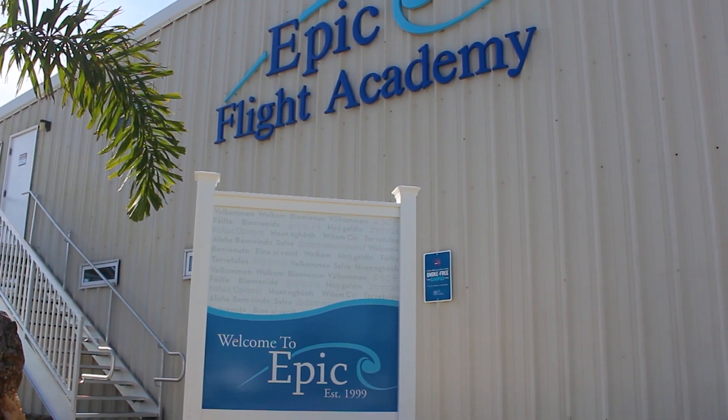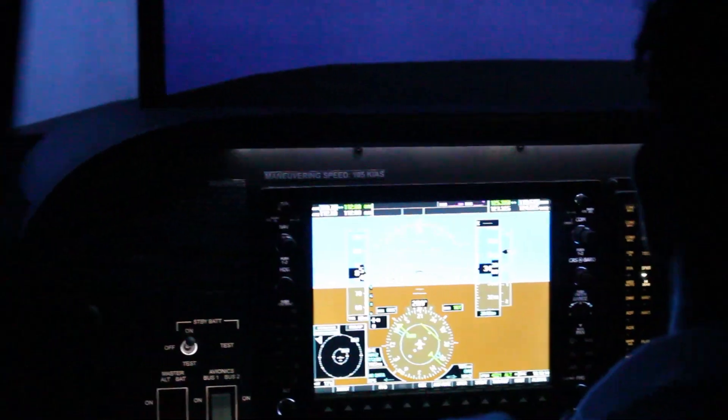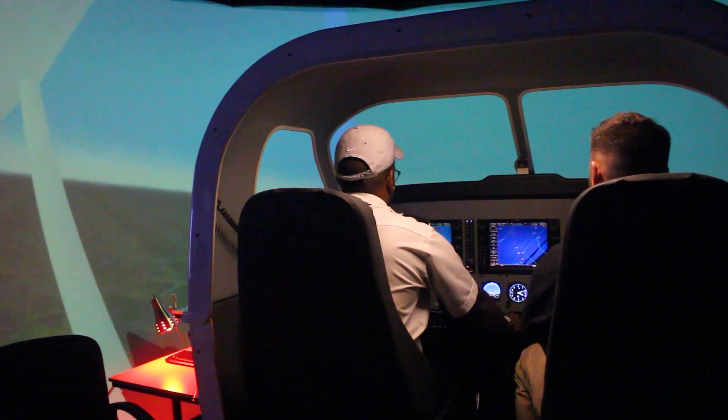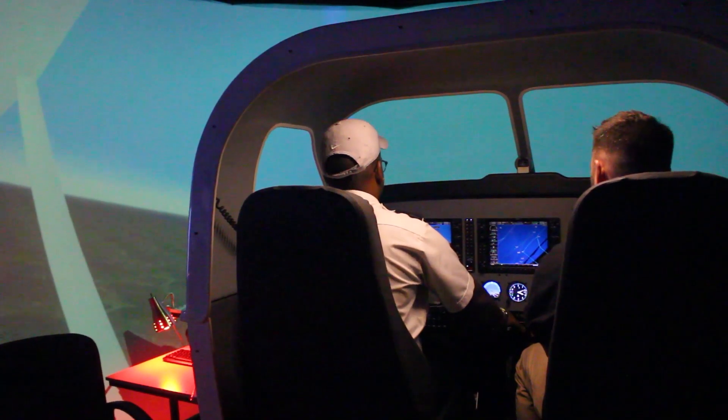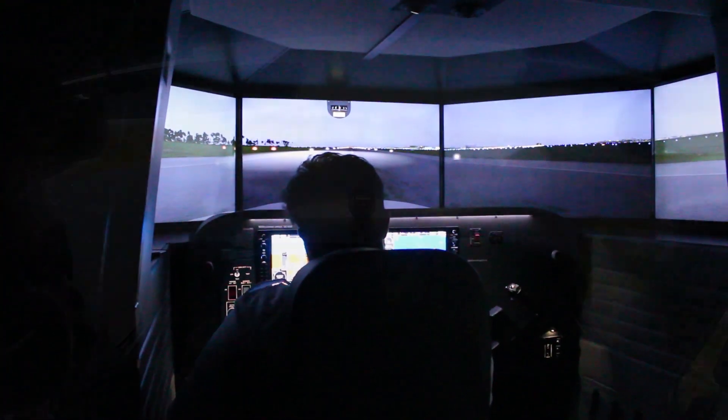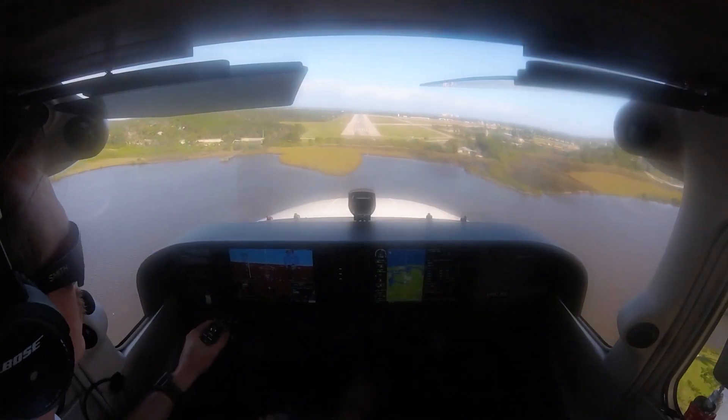Epic's motto is and always has been safety first. As more students show an interest in flight training, Epic needs to do its part and contribute to a safe environment for its students to flourish in. Flight simulators are an essential part of that safety. Epic students learn in the simulators and then take that knowledge and demonstrate it in the actual aircraft.